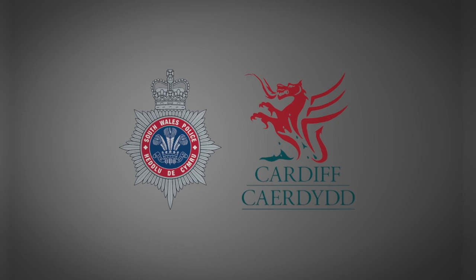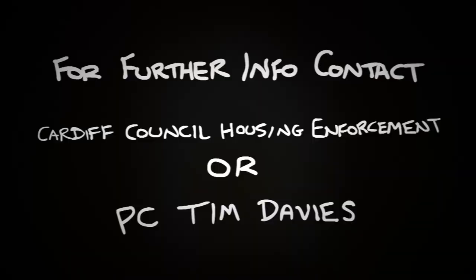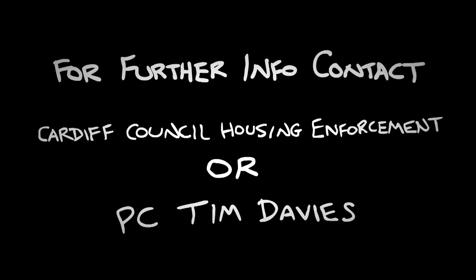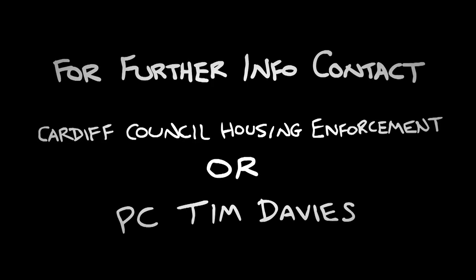By following these simple tips, you can significantly reduce your chance of being burgled. For further information on house security, contact either Cardiff Council Housing Enforcement or South Wales Police's own PC Tim Davis.